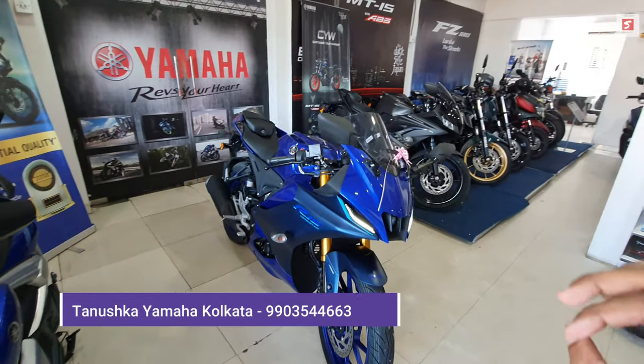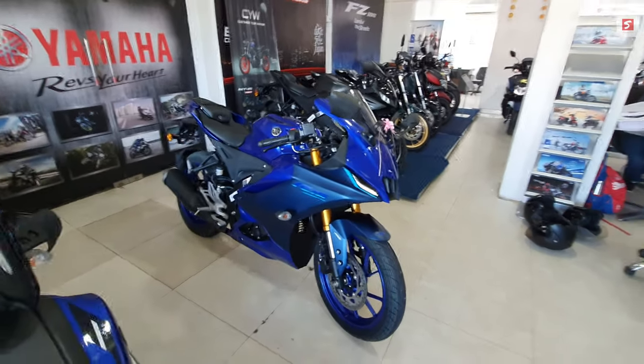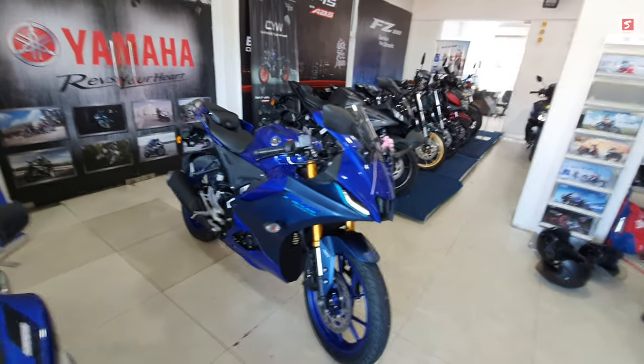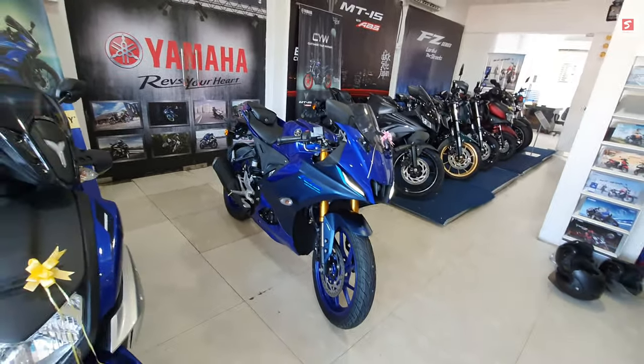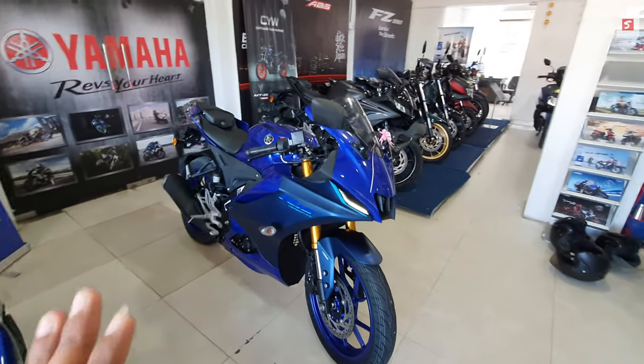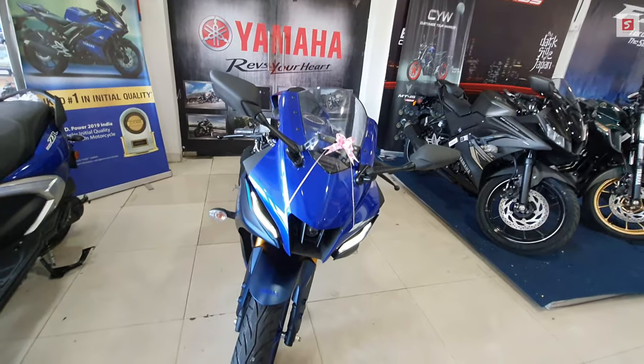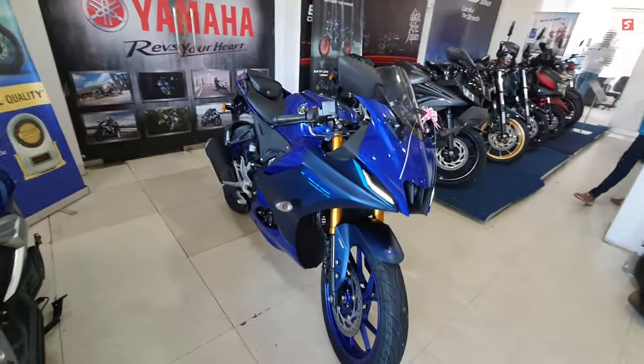If you are watching from West Bengal, you should contact Yamaha Tanushka Auto, because prices vary from state to state and country to country. For the exact on-road price, please visit your nearest Yamaha showroom.